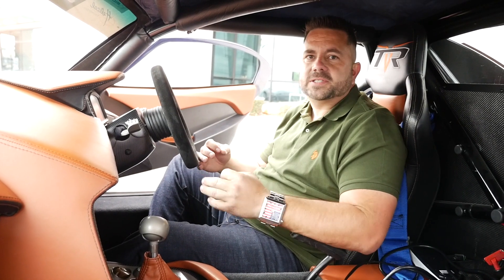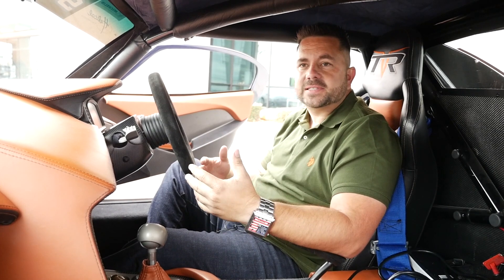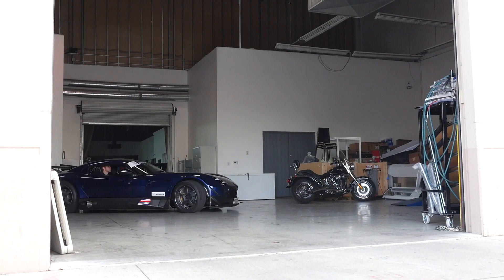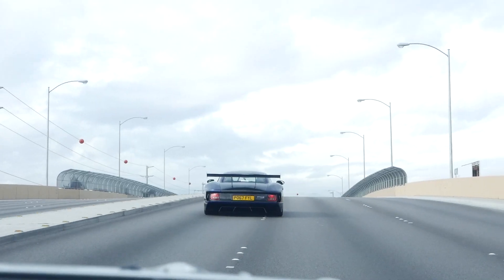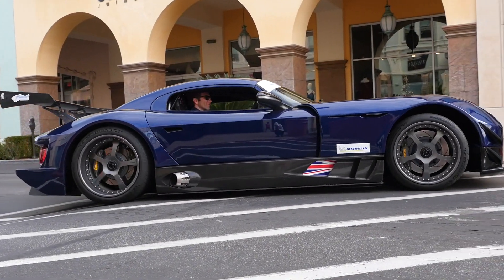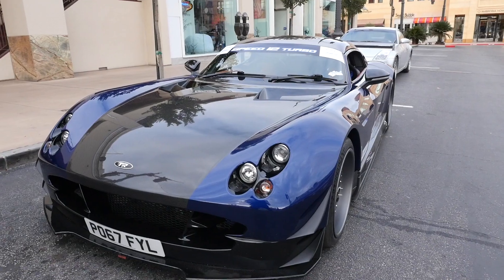We keep talking about how gorgeous this car is and how amazing it is, but let's put it to the true test. Let's go up to a bunch of people that are not car people, get their opinions — what they think about it, how much it costs, and just the overall look. We're here at a local mall in Vegas, and we're getting reaction videos on the TR-12.